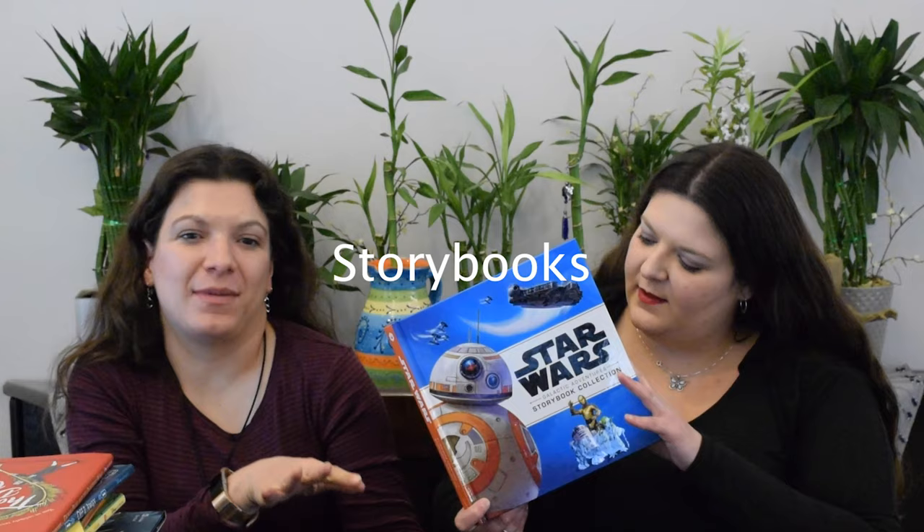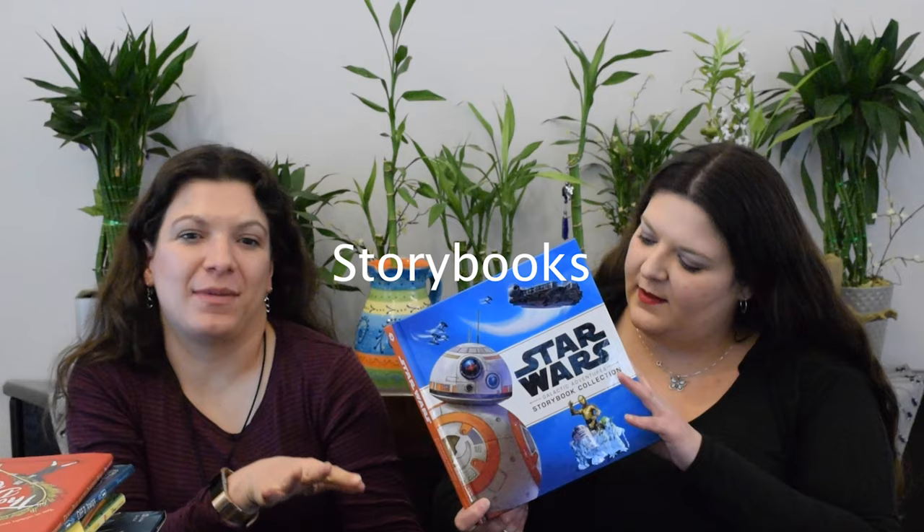Star Wars, a storybook collection, covers from Phantom Menace all the way through to the newest movies. It has a lot of stories, and for fans who like specific books related to certain movies, it also tells you which stories go with which movie.